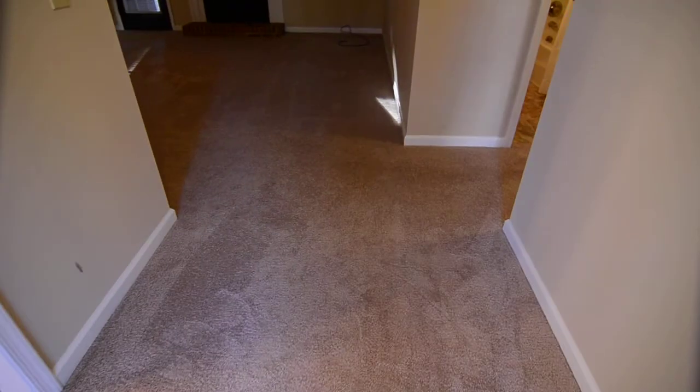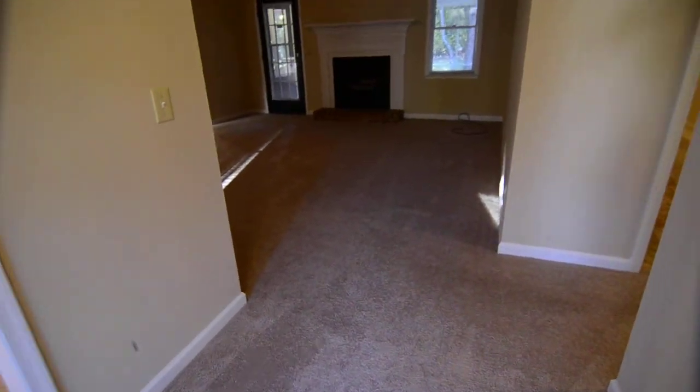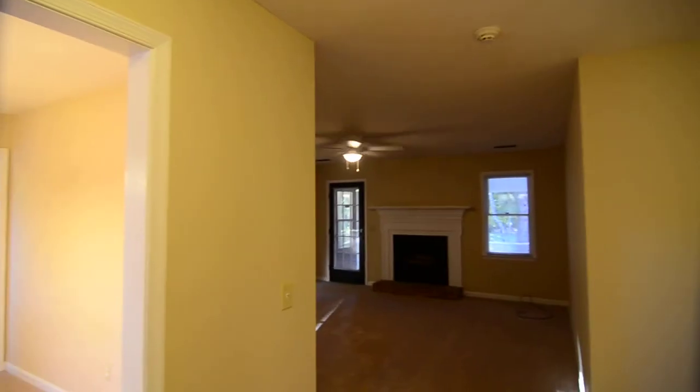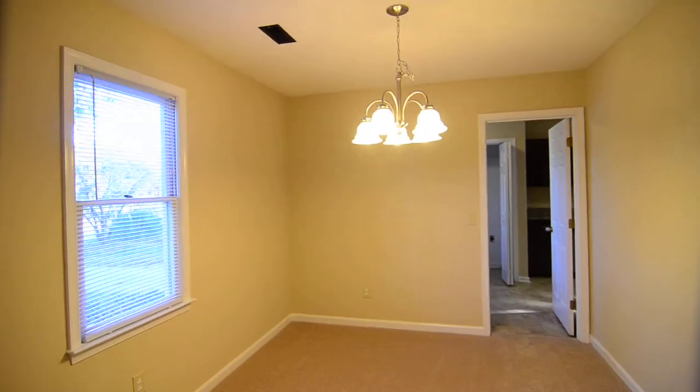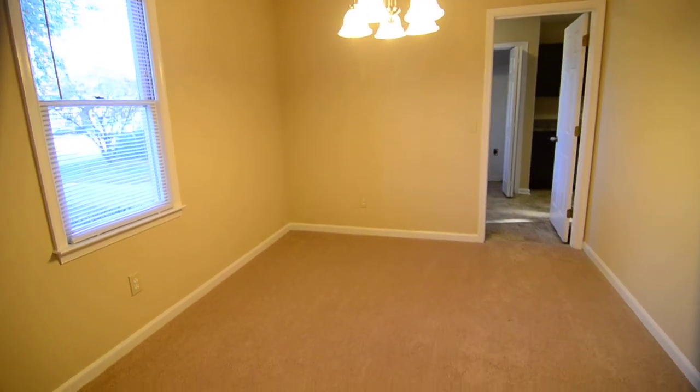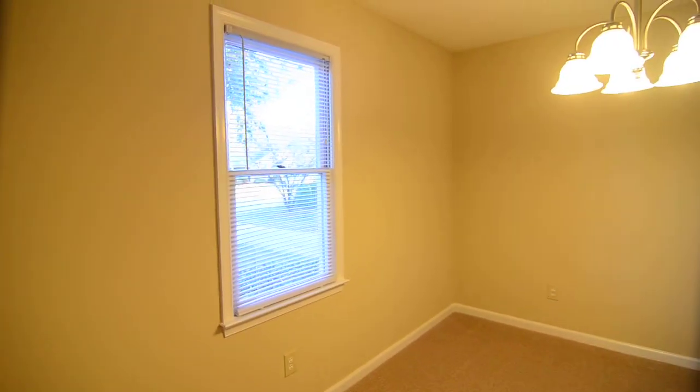Entering the property into the foyer, you'll see the home is carpeted pretty much throughout, with updated neutral paint throughout as well. Right off the foyer on the left there's a formal dining room — a nice size with a window looking out front.